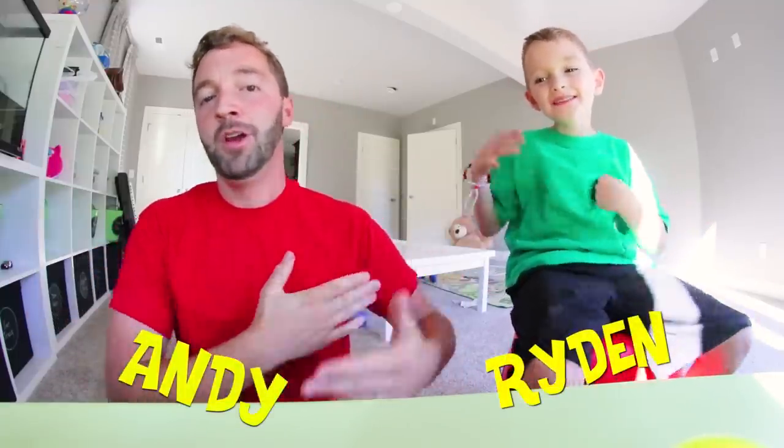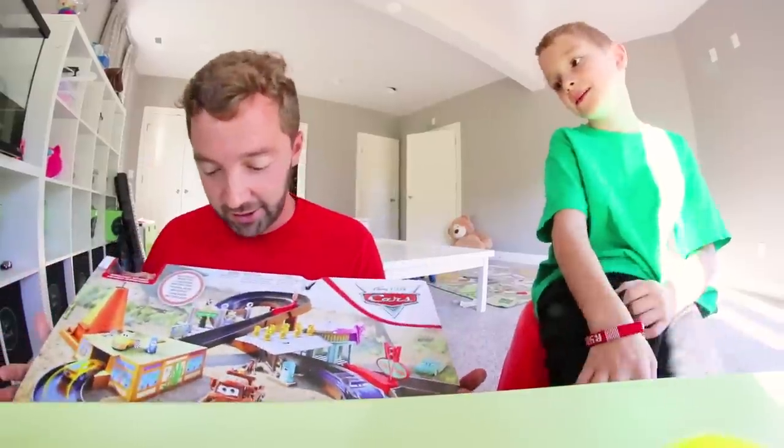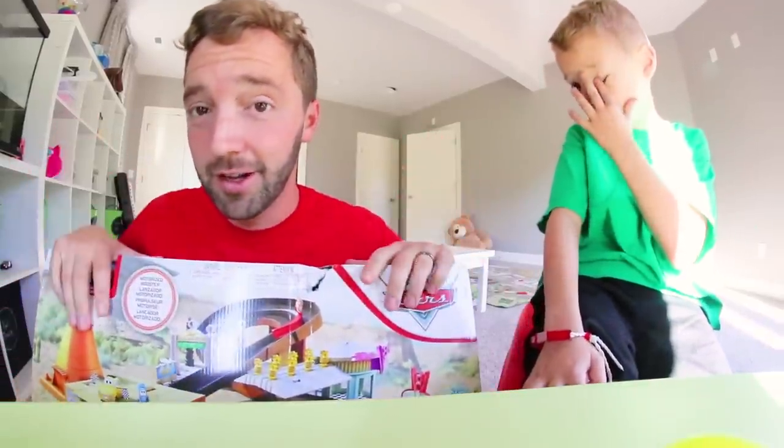Guys, stop arguing. Just because you're the right hand doesn't mean you're right. Disney Pixar's Cars Radiator Springs playset! What's up guys, we are Turbo Toy Time. My name is Andy, and this is my son, and we do toy videos. Today we are doing the Disney and Pixar's Cars Radiator Springs by Mattel.